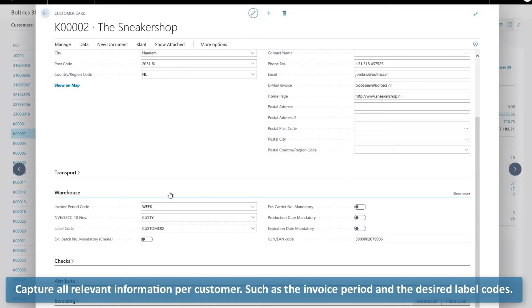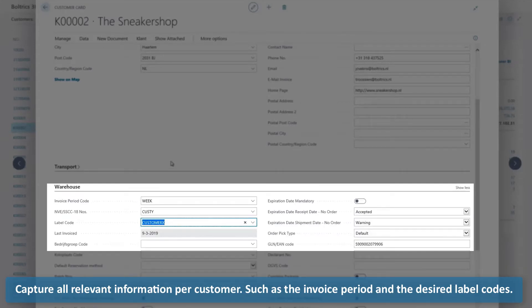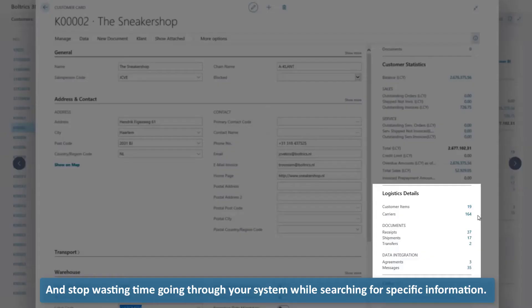Capture all relevant information per customer, such as the invoice period and the desired label code. And stop wasting time going through your system while searching for specific information.